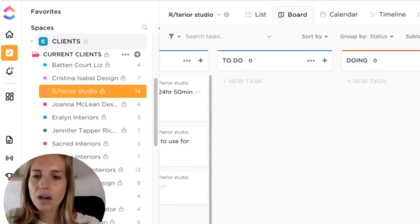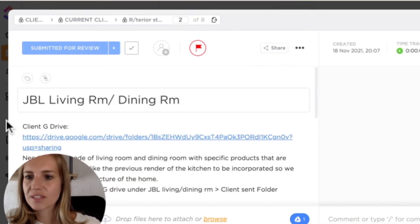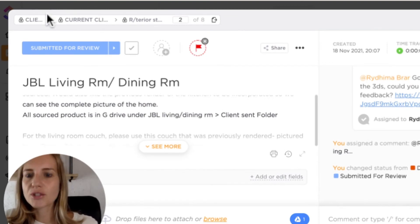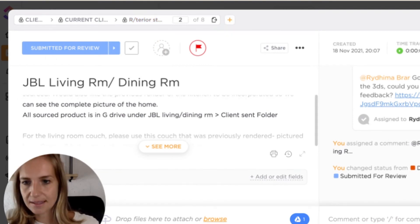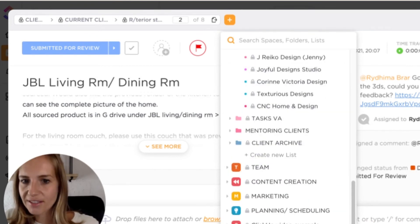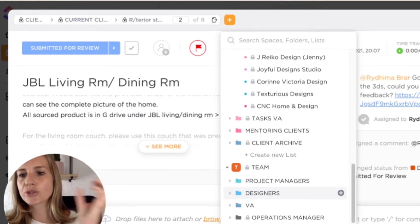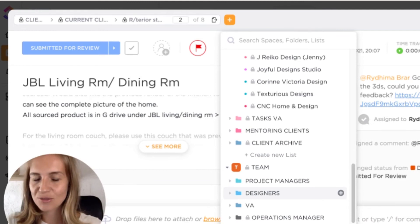When a client adds a card — same thing — you have a description, links, everything. You can add a time estimate, a due date, and assign it to different people, which Trello does as well. But the cool thing in ClickUp is that you can add a task to a different list. So I would always add the card to the list of the designer who was going to be assigned the task. That means every comment, feedback, and additional information the designer receives in real time, because they're effectively sharing the same card. This saved a lot of my time and a lot of my operations manager's time.